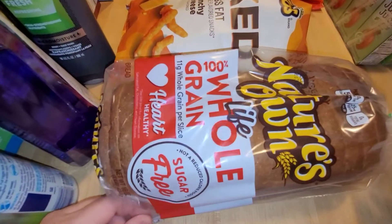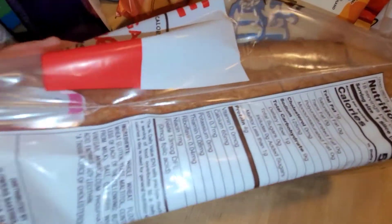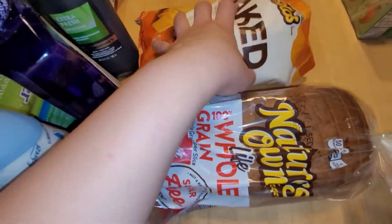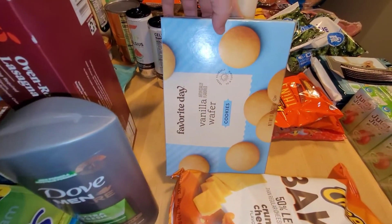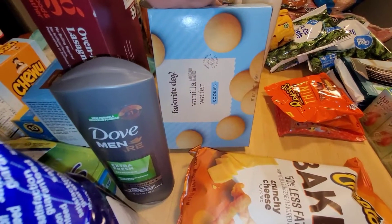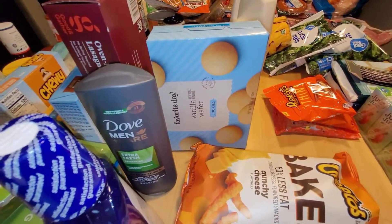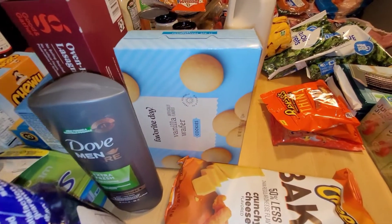I also got the Nature's Own Sugar-Free Whole Grain bread. This has no sugars and it's only nine carbs per slice, so that isn't too bad if I want to make a sandwich for lunch. I also got some vanilla wafers — I'm going to make some mini banana puddings for lunches, just making them as I need it so the pudding stays good for two or three days in the fridge and the bananas won't get brown so fast.